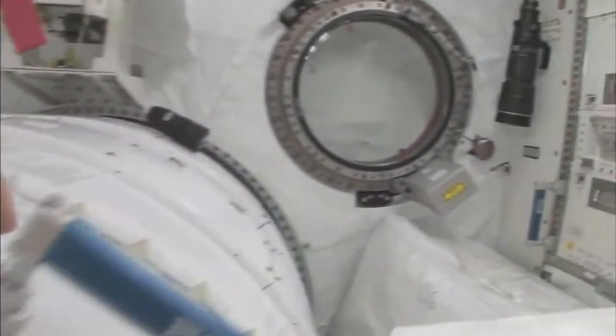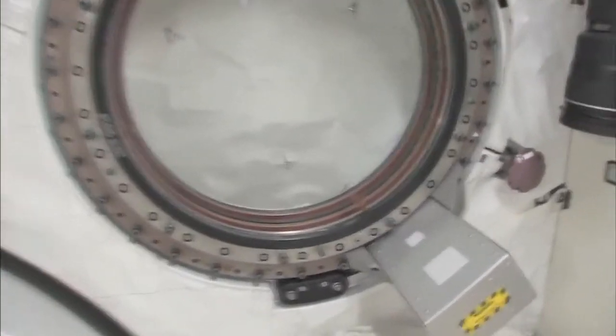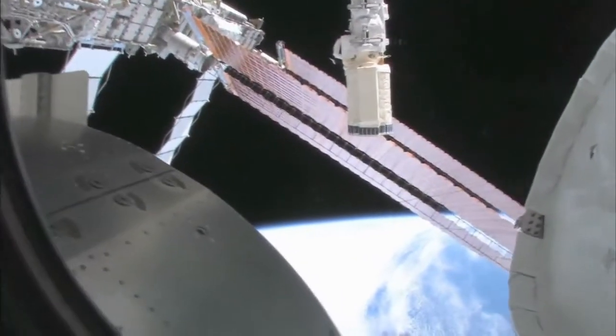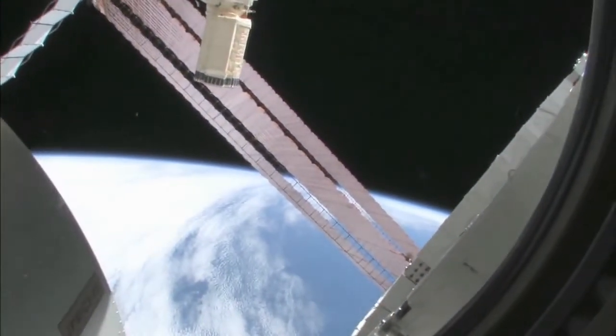Let's take a quick look out the window before it gets dark outside. We're going around the world every 90 minutes, so we get to see a lot of sunrises and sunsets. Oh my goodness, it's beautiful up there. This is looking out the port side of the space station, and we're actually on the front port side of the space station.